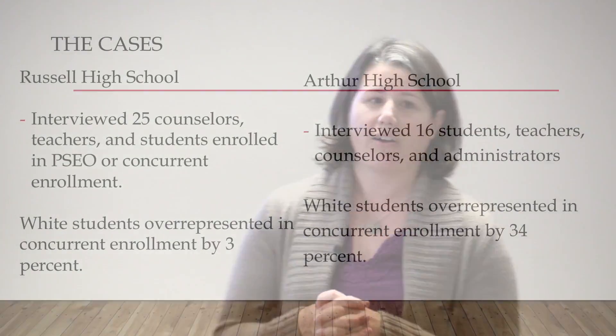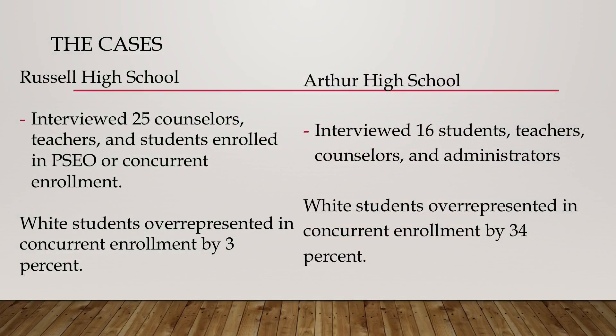Moving into my case study, which provides rich information about how concurrent enrollment and PSEO actually take place — how we recruit students and how high schools engage students with those opportunities. My first high school, Russell High School, is a pseudonym. I interviewed counselors, teachers, and students who were participants in dual enrollment. White students were overrepresented in concurrent enrollment by only 3%, making it my exemplar high school.